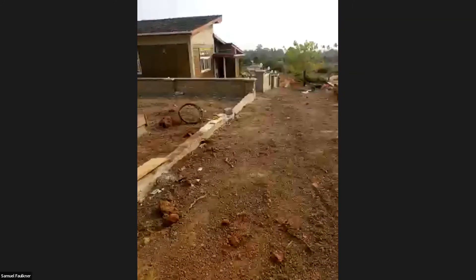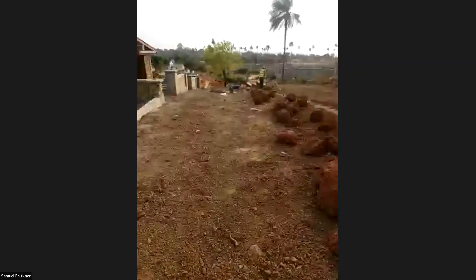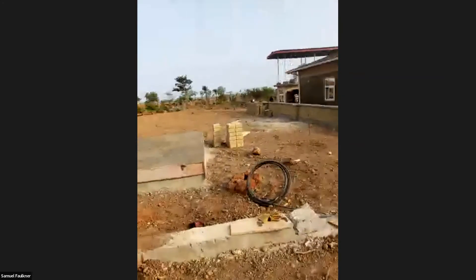This is our internal entrance — this is where you will enter with your car. Right behind the security post is the parking spot. We're going to have parking here for up to eight vehicles.